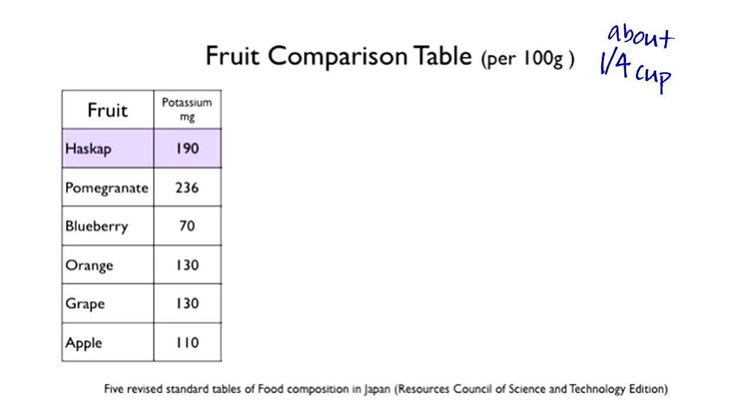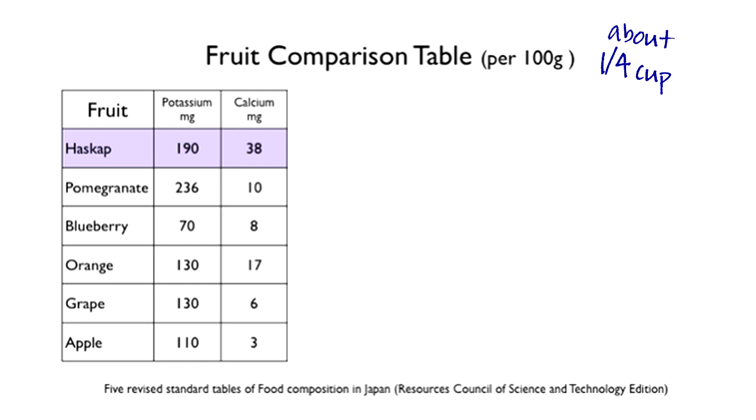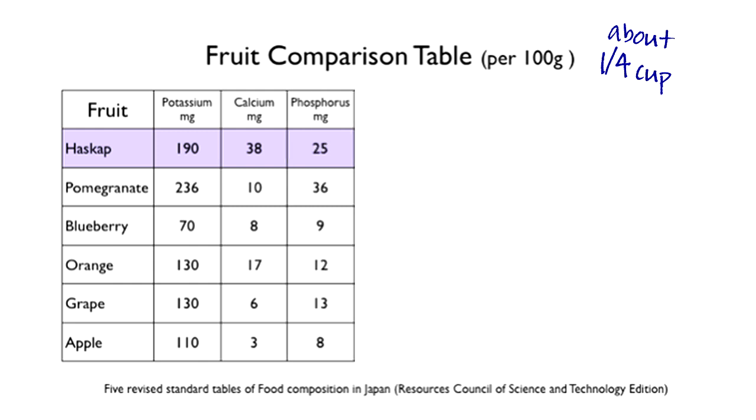Under the potassium column, Haskaps have 190 milligrams of potassium, pomegranates 236, blueberries 70, oranges 130, grapes 130, and apples 110. Under the calcium column, honey berries have 38 milligrams of calcium, pomegranates 10, blueberries 8, oranges 17, grapes 6, apples 3. Under the phosphorus column, honey berries 25 milligrams of phosphorus, pomegranates 36, blueberries 9, oranges 12, grapes 13, and apples 8.